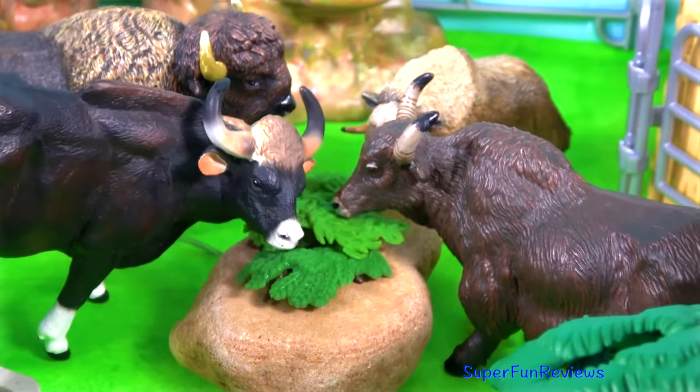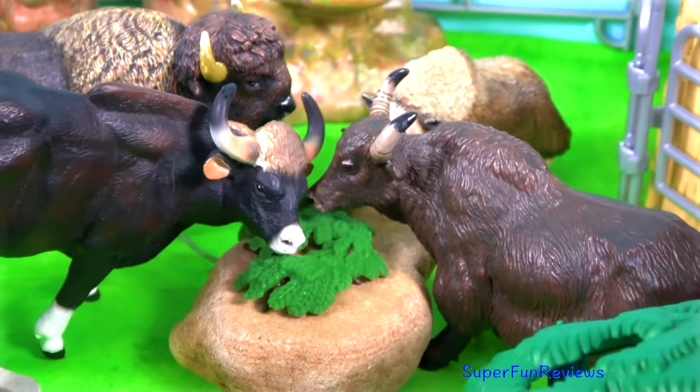Hi, it's Kerry. Lots of hungry animals at the zoo today.